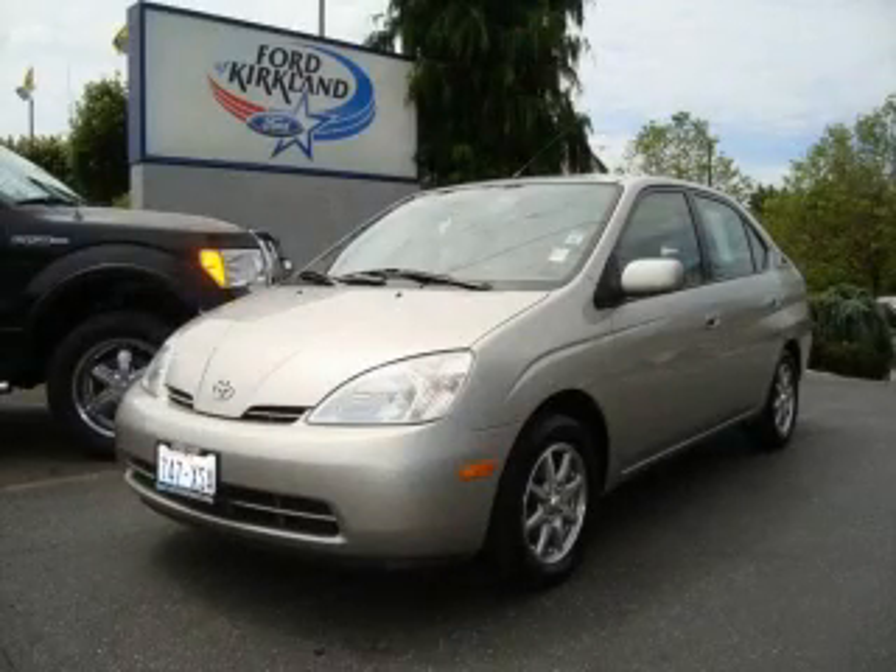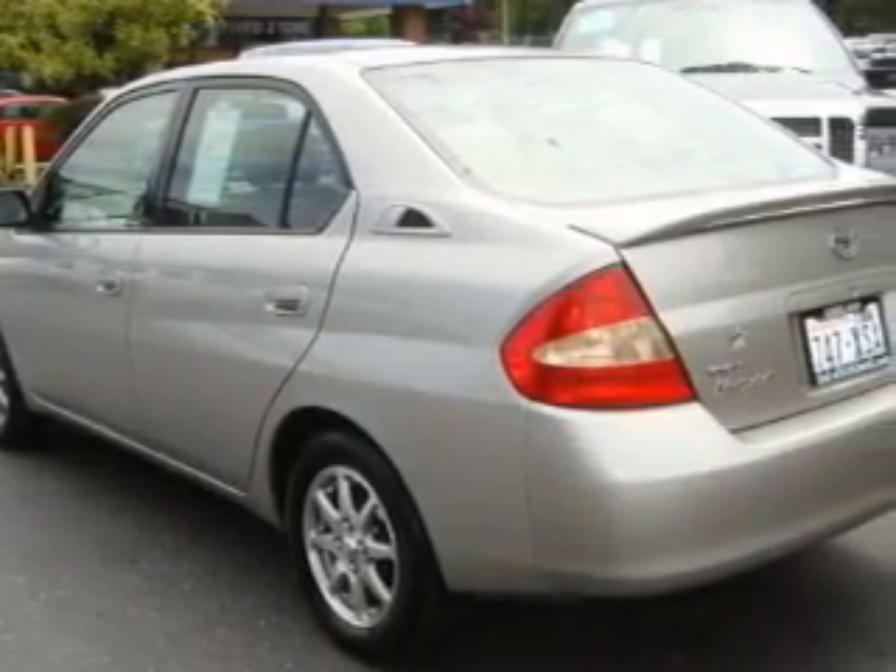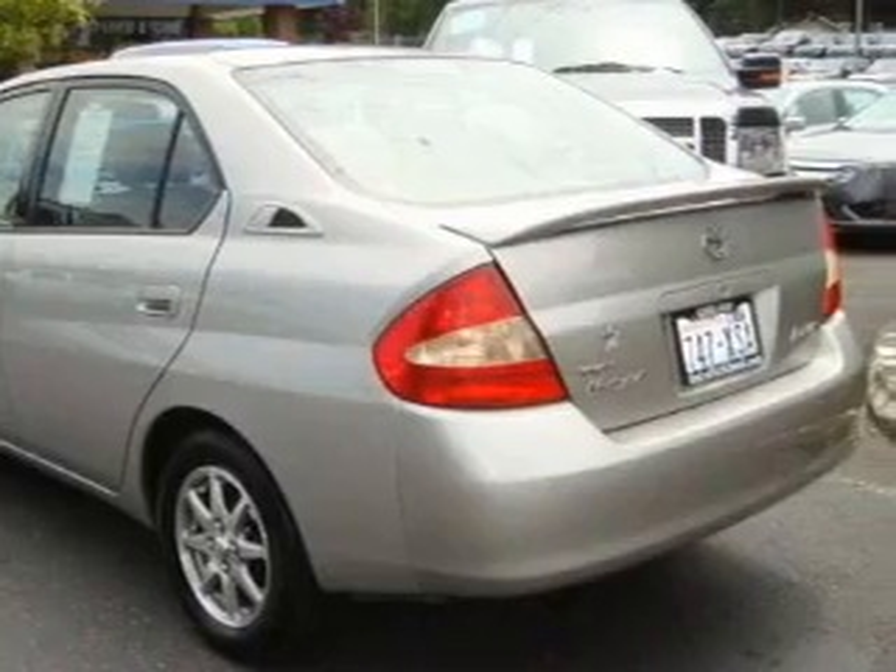This is a 2001 Toyota Prius, a car that makes doing your part for the environment easy. It has a 1.5 liter 4-cylinder engine and an automatic transmission.